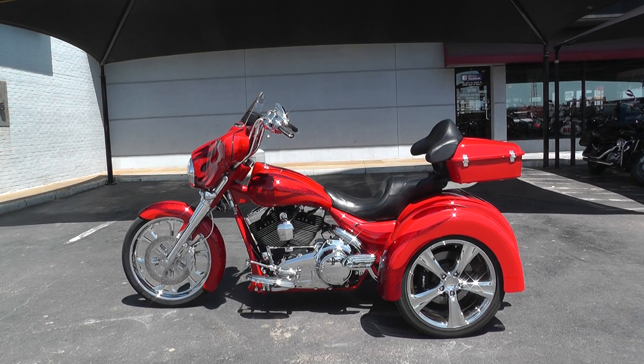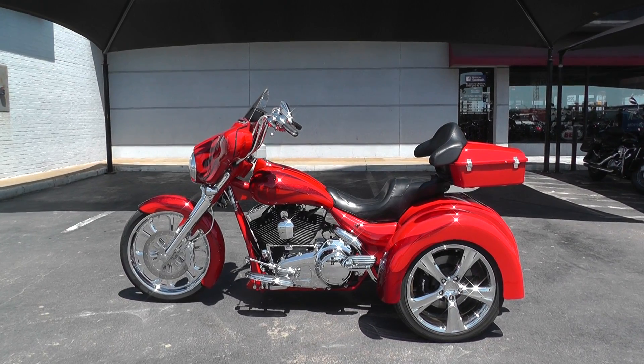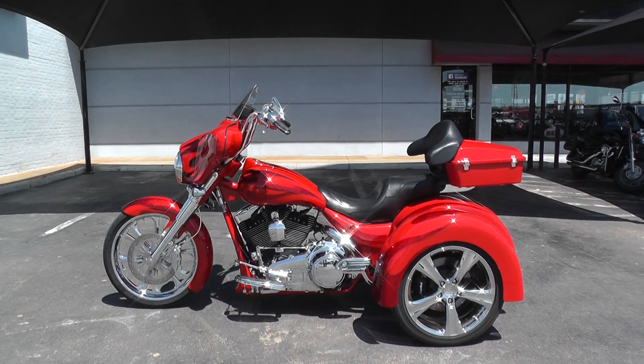Hello folks, Gino here with American Motorcycle Trading Company in Arlington, Texas. Today I've got just a super nice trike I want to show you.